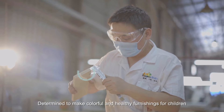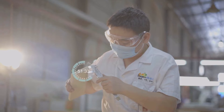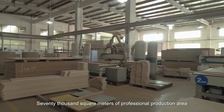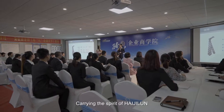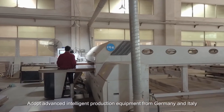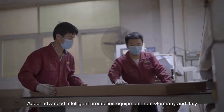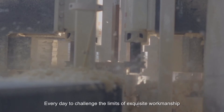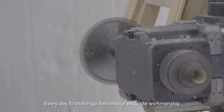Determined to make colorful and healthy furnishings for children. With 7,000 square meters of professional production area carrying the spirit of Haiji Loon, we adopt advanced intelligent production equipment from Germany and Italy, every day challenging the limits of exquisite workmanship.